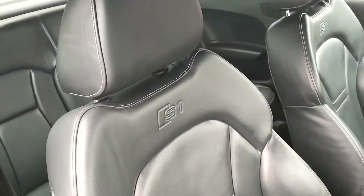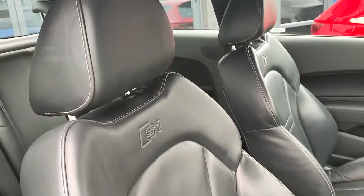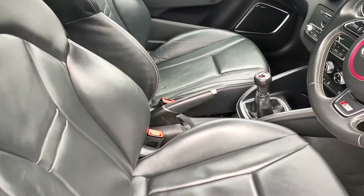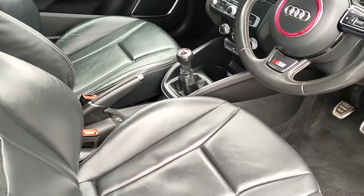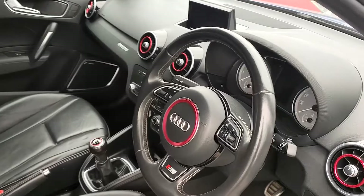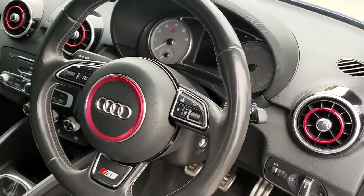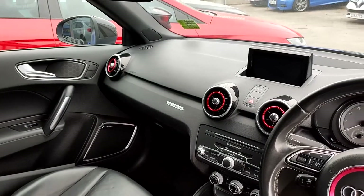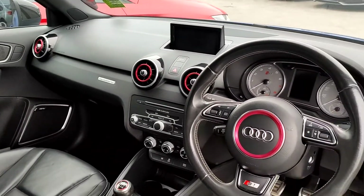You do have the full black leather with contrast white stitching — S1 embossed full black leather seats. These are technically classed on Audi's specification list as the S-line sport seats. You have the red chrome air vent surrounds, which you can find on earlier models of the Audi, and it became a popular theme amongst the enthusiasts.